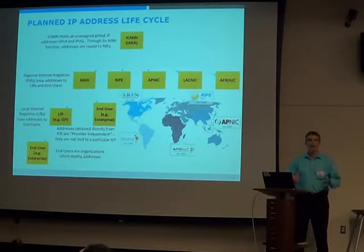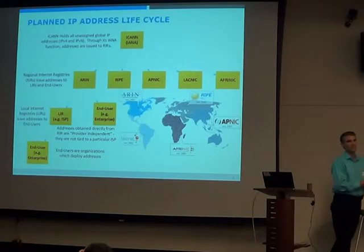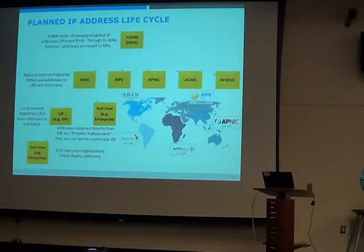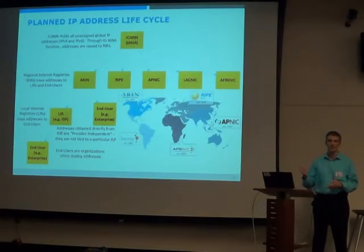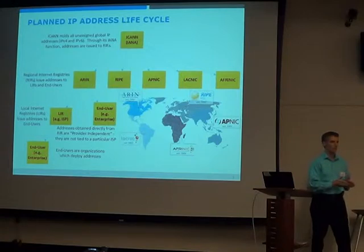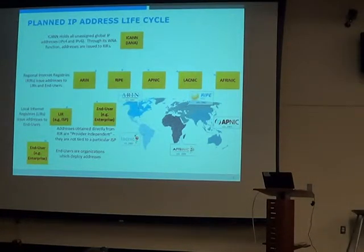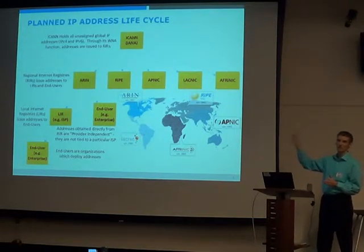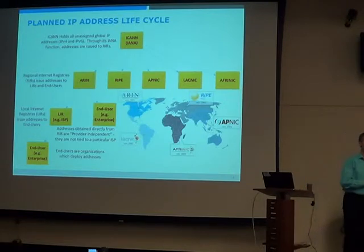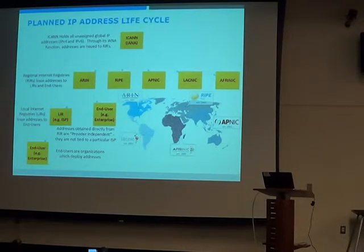Let me cover some of the basics of how IP addressing works. Somebody has to be in charge of it. The organization in charge of internet governance is called ICANN, the Internet Corporation for Assigned Names and Numbers. They do internet governance including DNS and addressing. Under them is IANA, the Internet Assigned Numbers Authority, which deals with addressing — all of IPv4 and IPv6. IANA delegates blocks of addresses to the regional internet registries. The world is carved into five regions, each with a registry in charge of address space for that area.